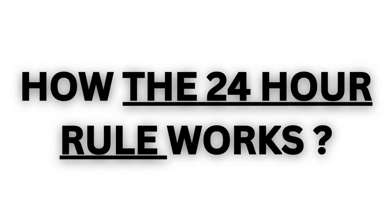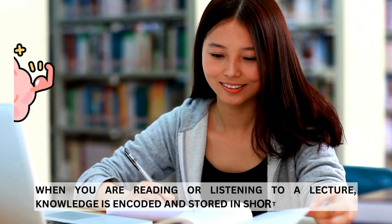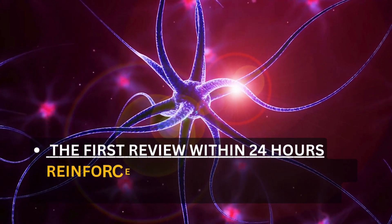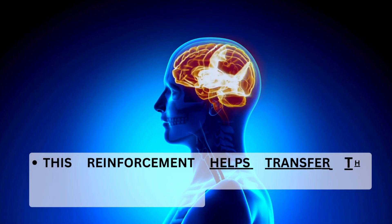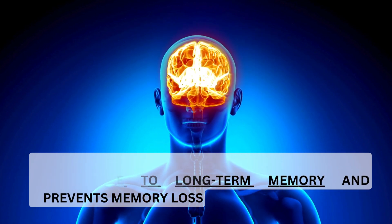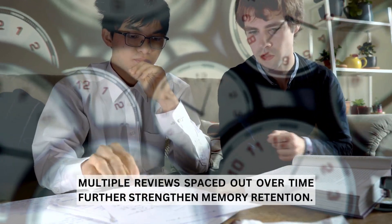How does the 24-hour rule work? When you are reading or listening to a lecture, knowledge is encoded and stored in short-term memory. The first review within 24 hours reinforces the neural connections formed during the initial reading. This reinforcement helps transfer the knowledge to long-term memory and prevents memory loss. Multiple reviews spaced out over time further strengthen memory retention.